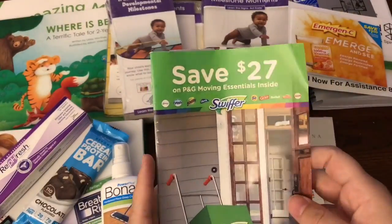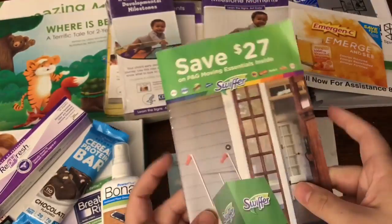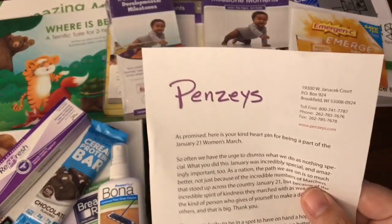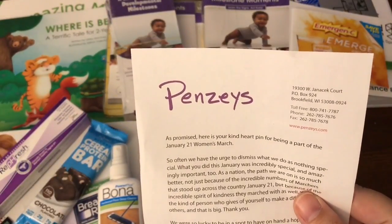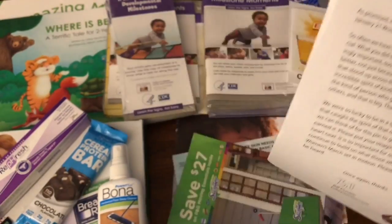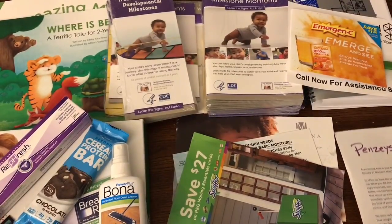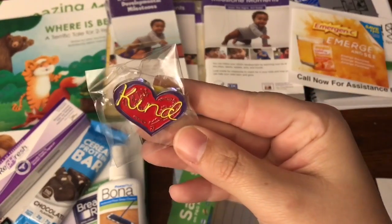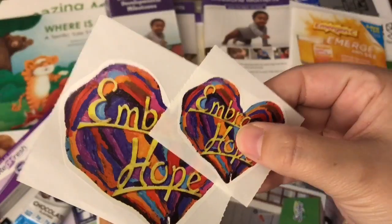From Procter & Gamble, this is a coupon book with just different coupons for Procter & Gamble items. This is available on their website periodically. The next item I received was from the Pansies, and this is, as promised, a heart pin for being a part of the January 21st Women's March. If you were part of the Women's March or participated, you could go on there and request a free pin. This is the Kind pin — that's what it looks like. And they also included two stickers as well.